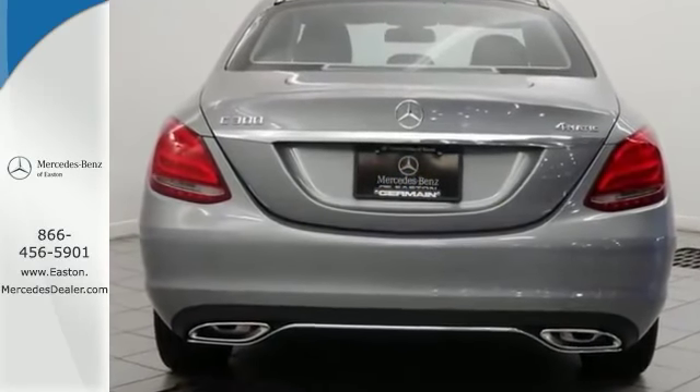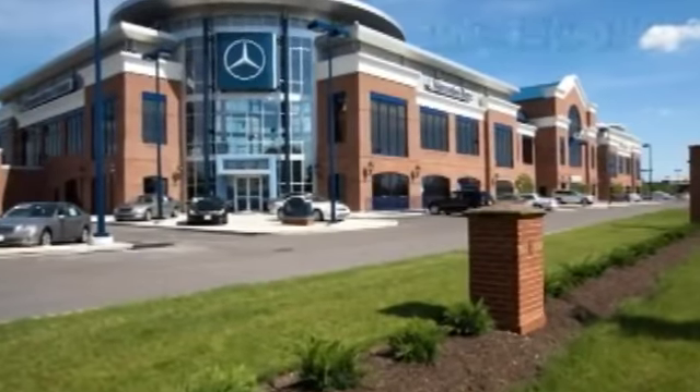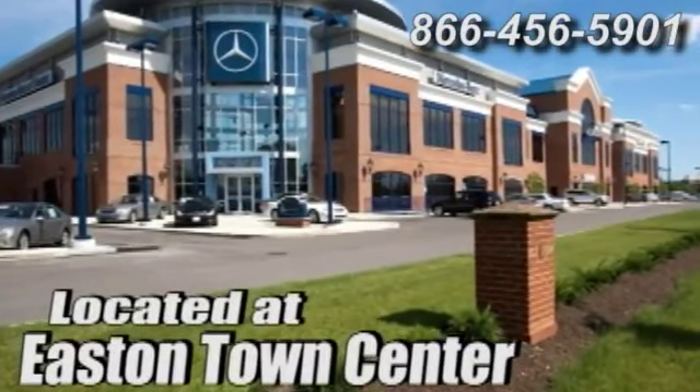Come see it today. Come experience luxury the Germain way at Mercedes-Benz of Easton, conveniently located at Easton Town Center.